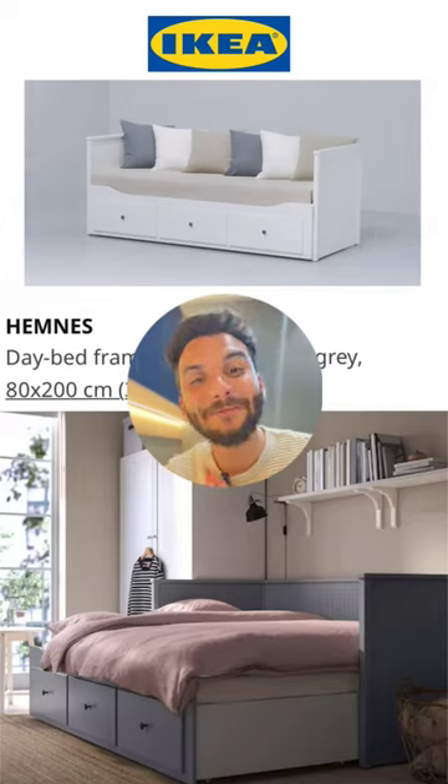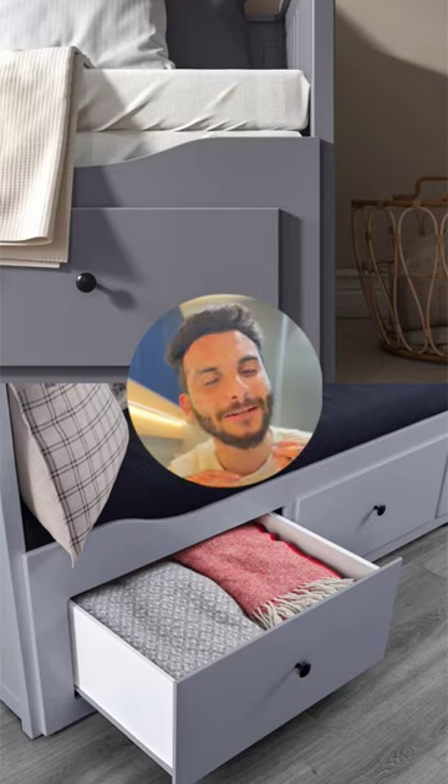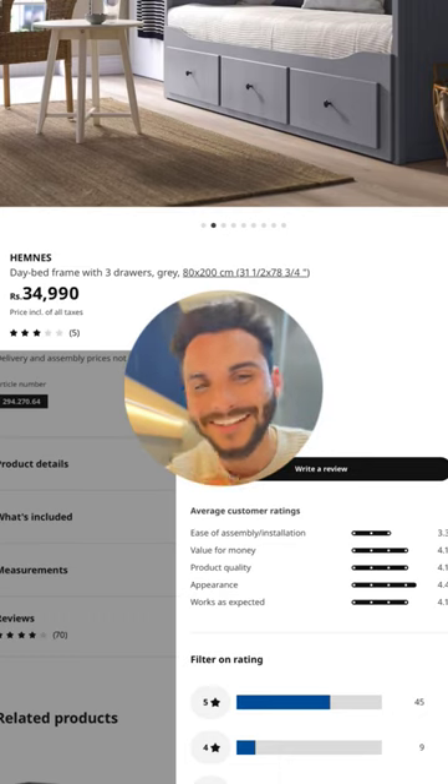Second is the Day Bed by IKEA. This is a very modern solution for a toddler's room or a small kid's room. It also has storage, so you can keep small toys or their clothes in it very easily. Reviews are really good, plus it is IKEA — you can definitely trust it.